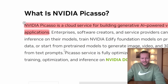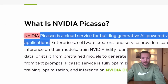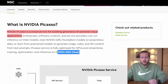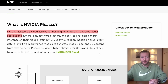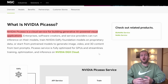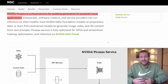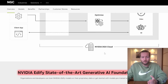You might be wondering: what is NVIDIA Picasso? It's actually a cloud service for building generative AI-powered visual applications. This is new for NVIDIA because usually they sell hardware. But now they've gone into DGX Cloud, which is something completely new for them. Just like AWS from Amazon or Azure from Microsoft, they have server rooms running computing in the background — but NVIDIA is doing this specifically with AI, which is where they're trying to differentiate themselves.